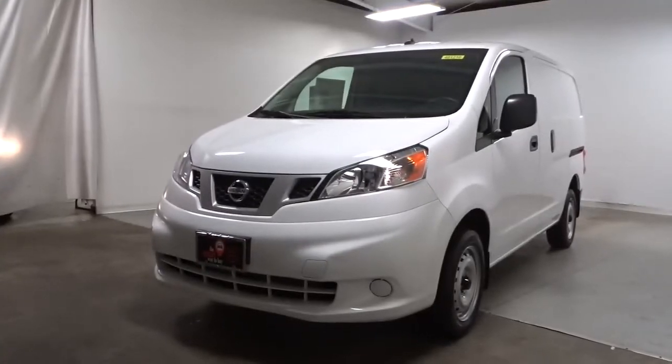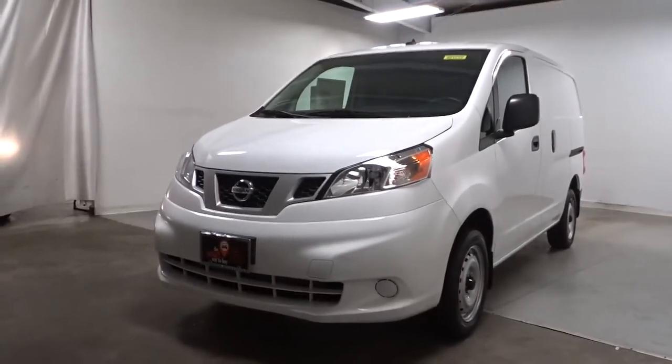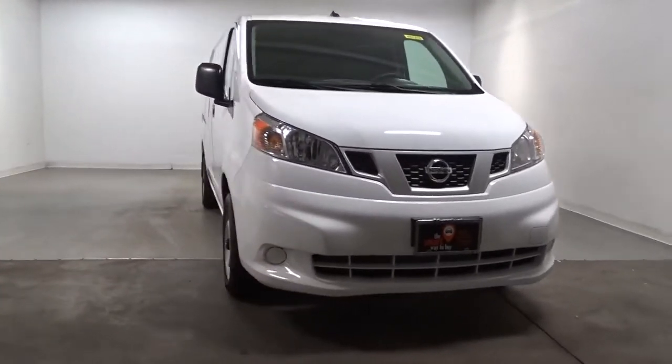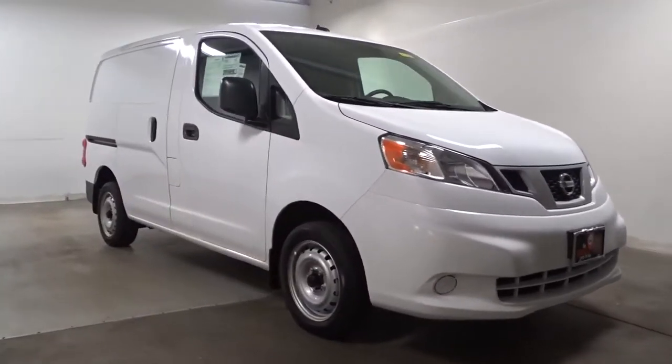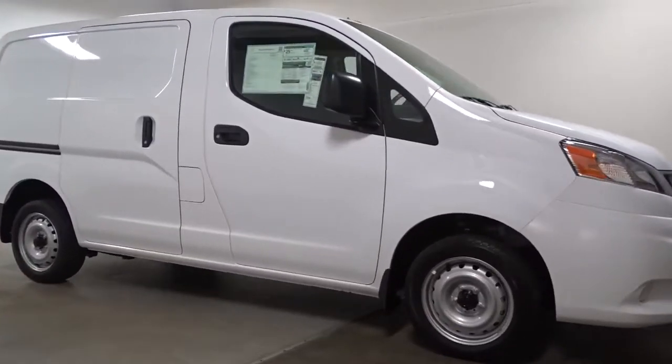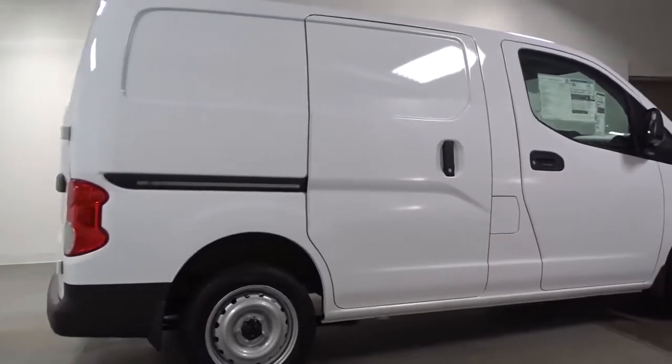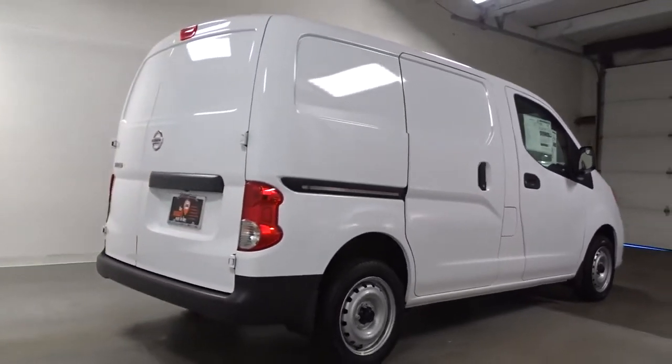Picture yourself in the 2021 Nissan NV200. Give your small business the edge with this budget-friendly NV200 compact cargo. It's the fuel-efficient hauler that's specially adapted for smaller spaces. Utility meets affordability in this handy NV200 compact cargo.